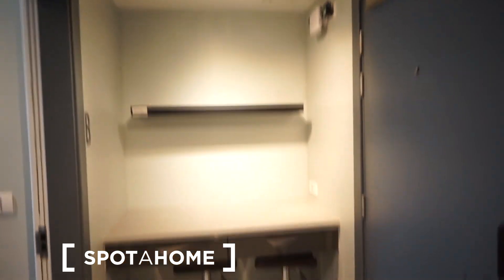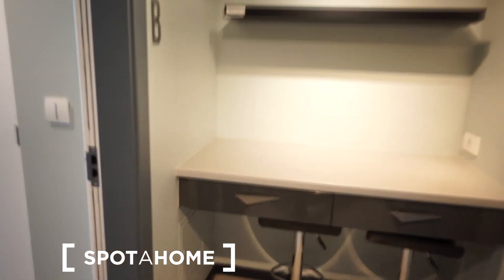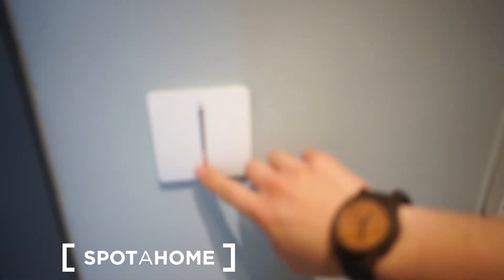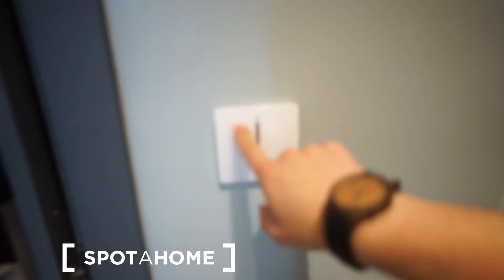There are a couple of design accents I really like about this kitchen — for example these triangles here. The overall design is very nice.